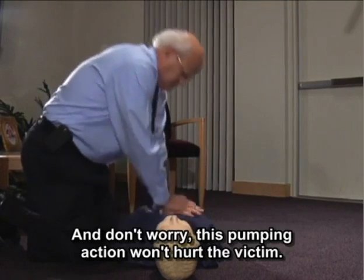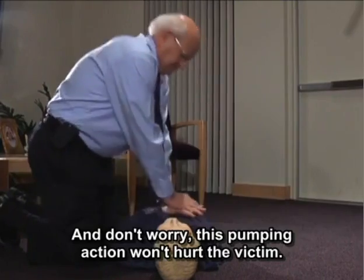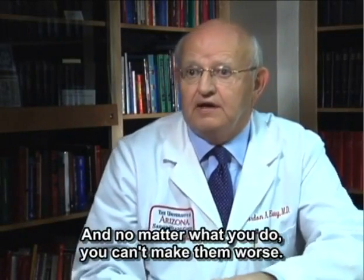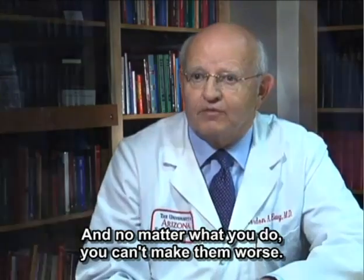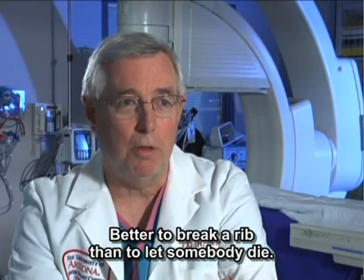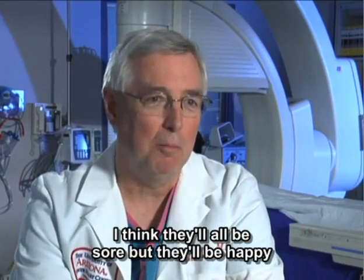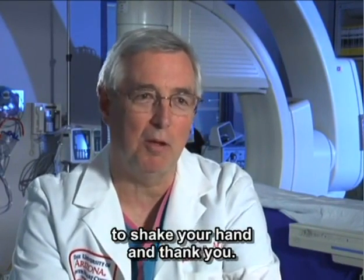And don't worry, this pumping action won't hurt the victim. They're dying, they're soon to be dead, and no matter what you do, you can't make them worse. Better to break a rib than to let somebody die. They'll all be sore, but they'll be happy to shake your hand and thank you.